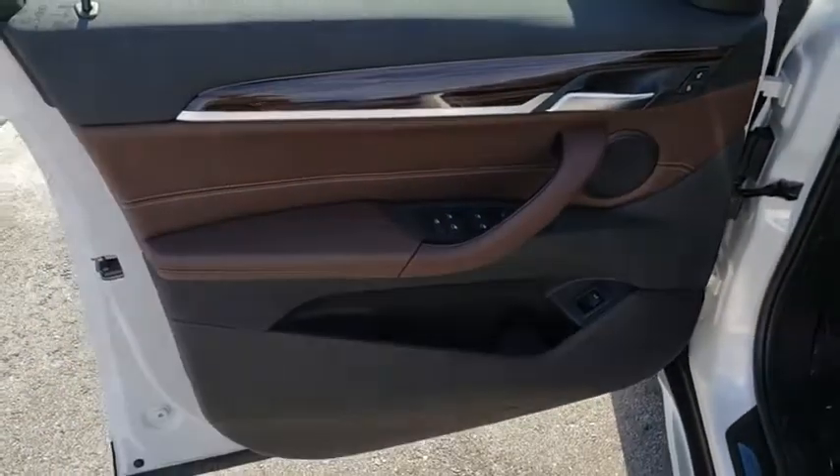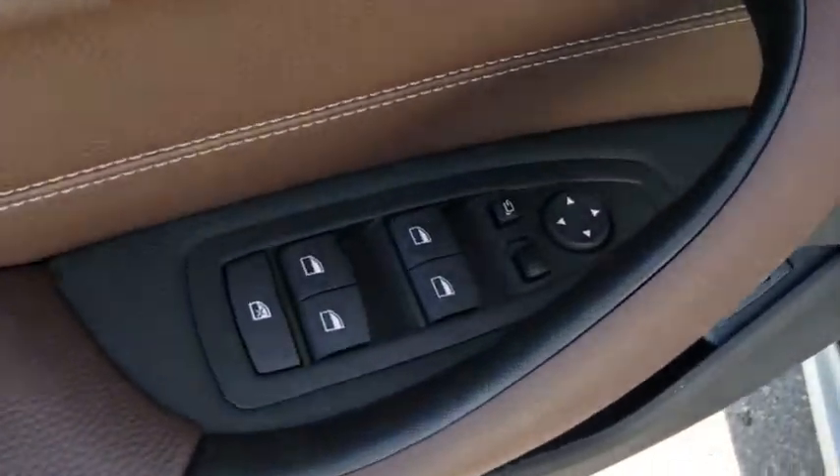Stability control, keyless entry, power liftgate, steering wheel audio controls, traction control, backup camera, power passenger seat, anti-lock braking system, Bluetooth, leather-wrapped steering wheel, power steering.